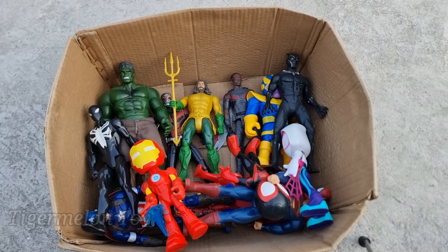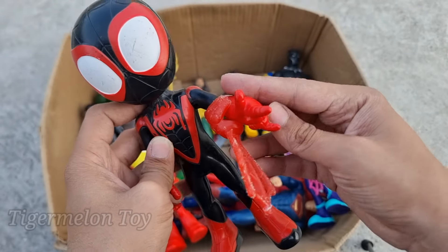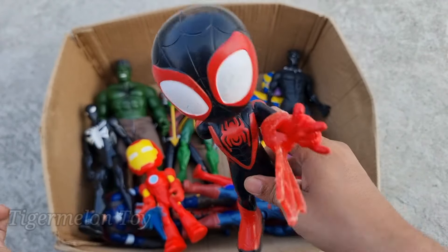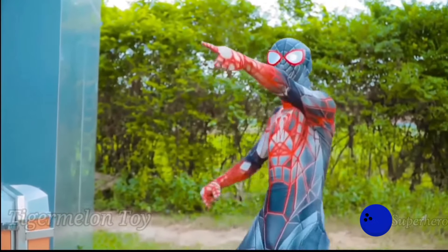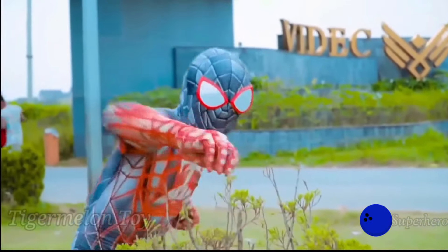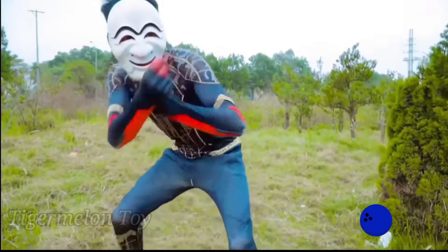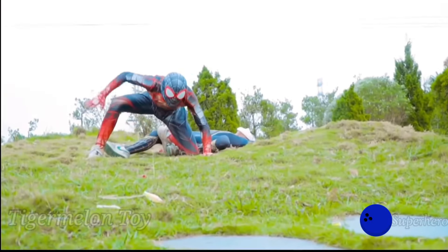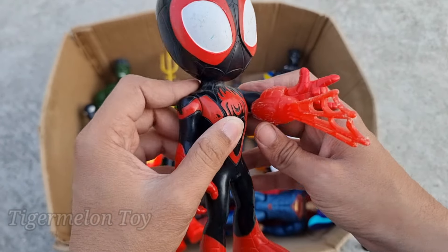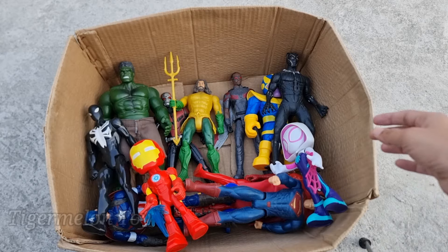Now who is next here guys? Let's see this one guys. Look what we got here. Look at the red and black light suit guys. Look at the beautiful webs guys. This is the red and black light suit superhero, our favorite superhero. This is the amazing Spider-Man, Miles Morales. Wow guys, Miles Morales is looking super cool. This is our favorite superhero, the amazing Spider-Man Miles Morales.